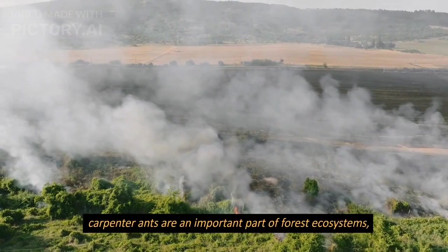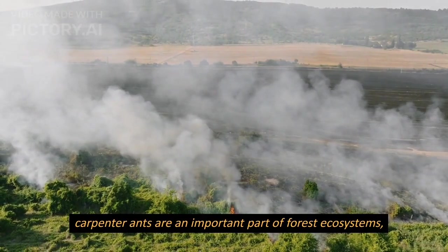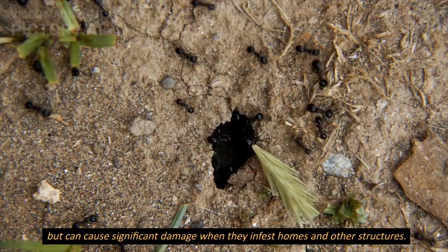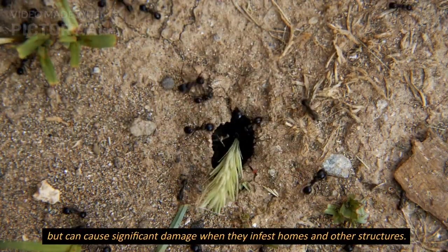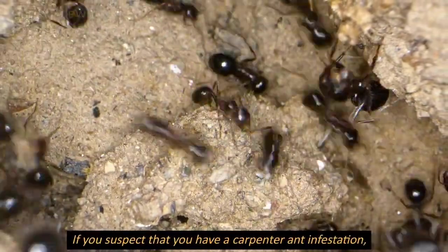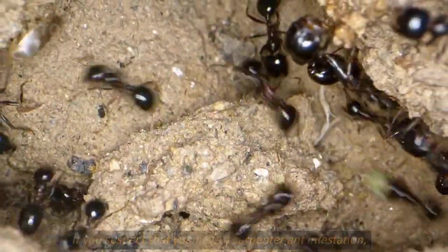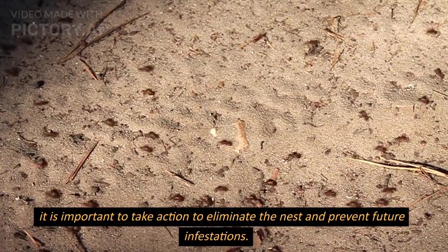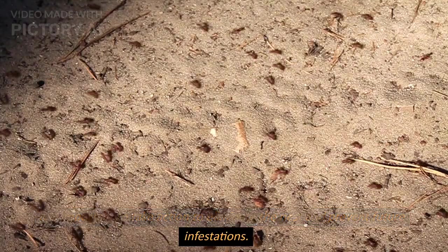Carpenter ants are an important part of forest ecosystems, but can cause significant damage when they infest homes and other structures. If you suspect that you have a carpenter ant infestation, it is important to take action to eliminate the nest and prevent future infestations.